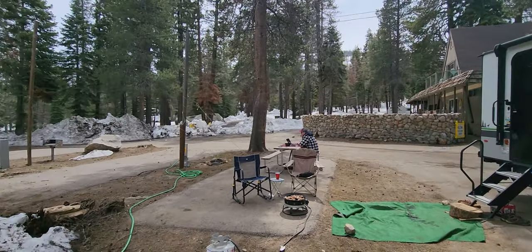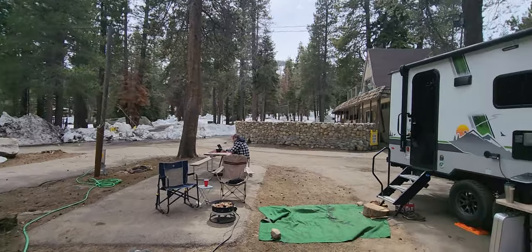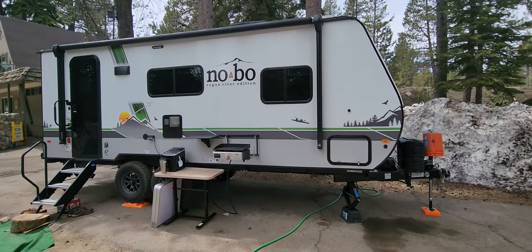The campground is barely open. There's only four sites that are open because the rest up there are snowed in. The campground is kind of nice, though too close to the freeway.